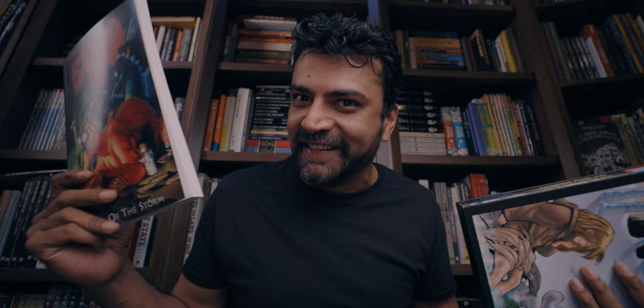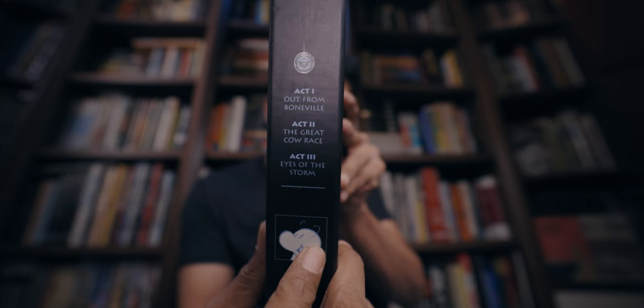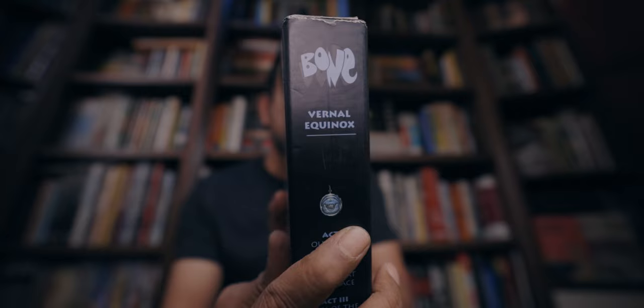Unlike the 3-in-1 colour hardcover editions, which I've been able to complete the series in, I've only been able to find two out of three boxes in all my years of hunting. So I have Volumes 1, 2, and 3, and Volumes 4, 5, and 6. I am missing 7, 8, and 9. The individual volumes are called Acts — Act 1, 2, and 3 in the first arc, which is titled Vernal Equinox, a name for the first three chapters that only shows up in the black and white one-volume edition and not in the coloured editions.